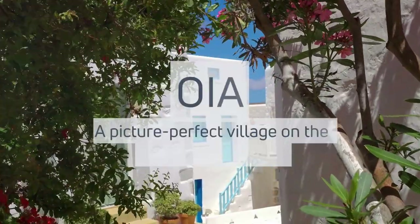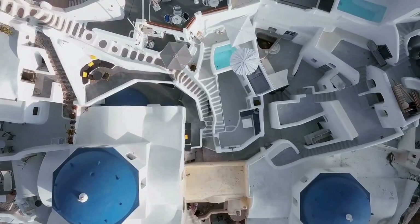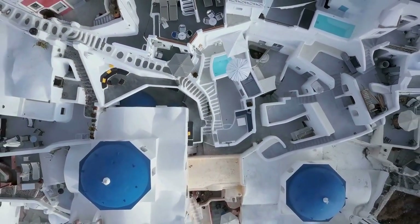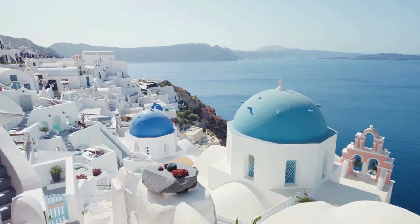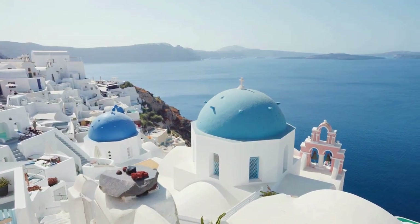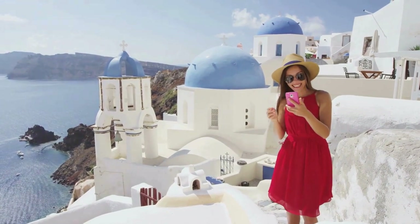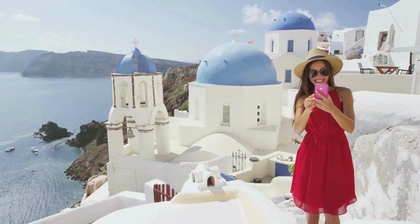Our first stop is Oia, a village known for its iconic blue-color accents. Nestled on the northern tip of Santorini, Oia is a vision of cycladic architecture at its finest. Whitewashed buildings adorned with vibrant blue domes cling to the cliffside, creating a picture-perfect panorama. At the heart of this village, the blue-domed churches are painted in a shade of blue as deep as the Aegean Sea, mirroring the expanse of water surrounding the island.